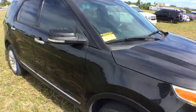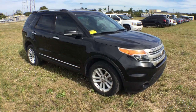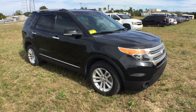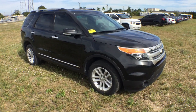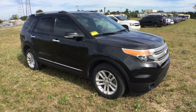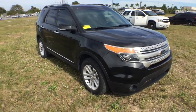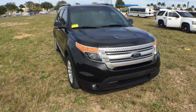Lot number 509 is a 2013 Ford Explorer XLT. This unit belongs to the town of Medley Police Department. This is an XLT — it's not a police package unit. It's a regular civilian XLT.